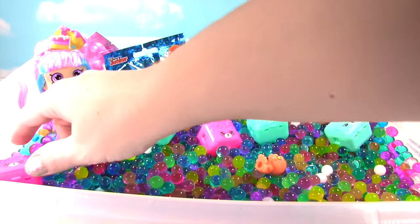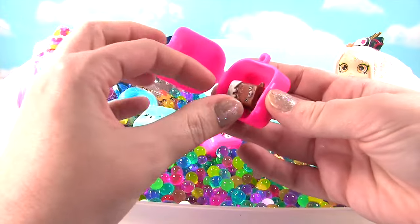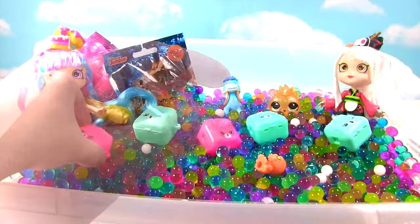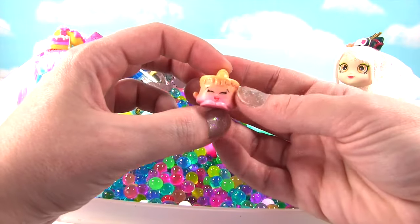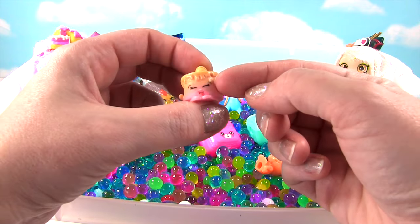Let's grab this backpack that's way over here and see who's inside! It's Brittany Brownie and she looks so delicious! And she's a little Petkin! Who else do we have in a backpack? It's Ice Cream Kate! Look, there's a little ice cream cone on top — she looks so happy!